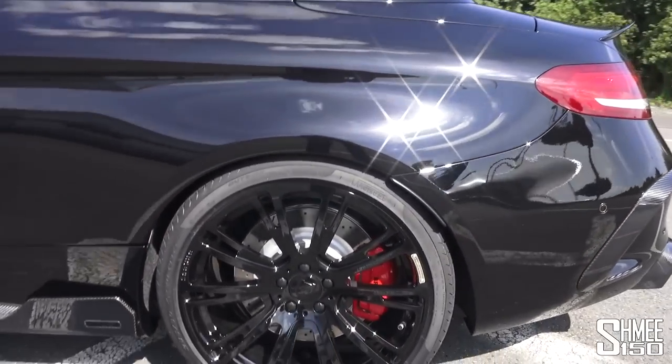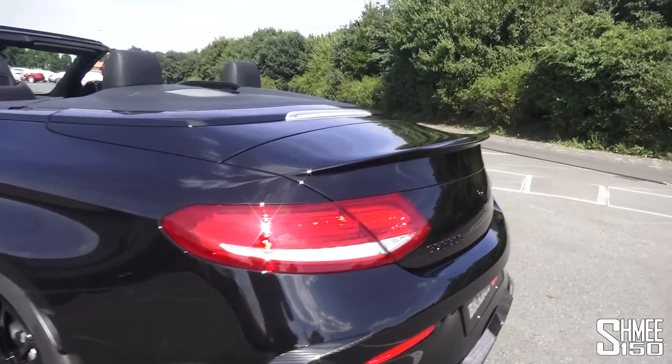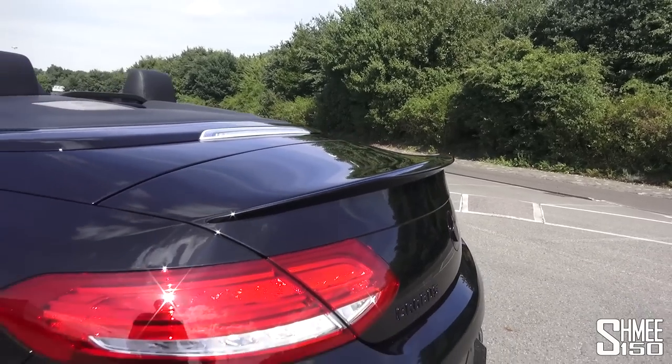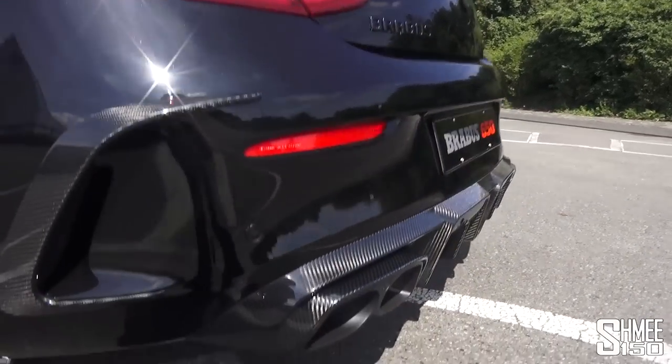Back past the 20 inch wheels at the rear — towards the back up top we're greeted by a body-painted lip spoiler, which gives it a little bit more downforce back there.